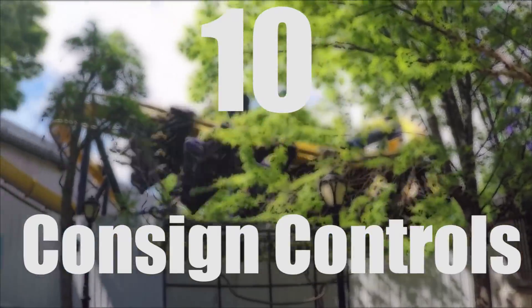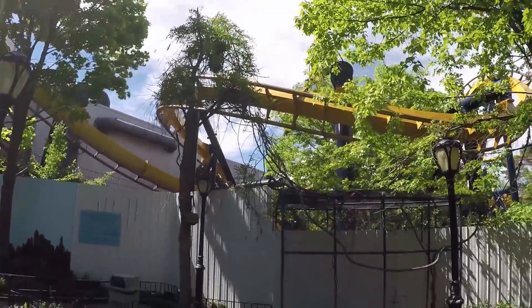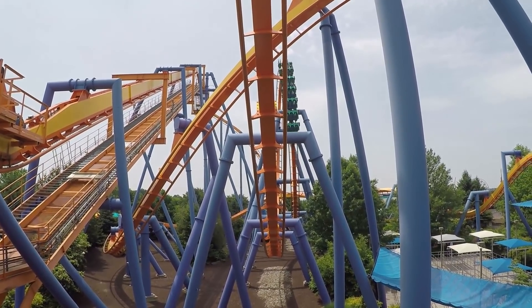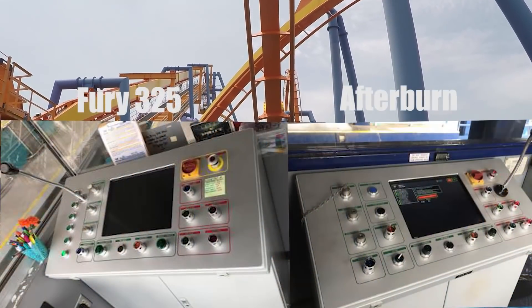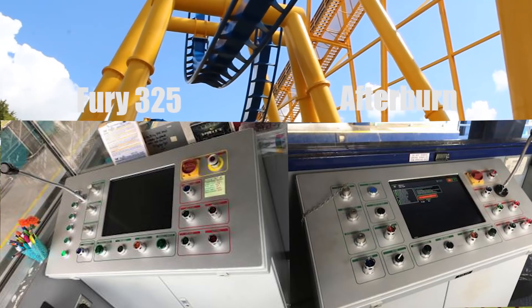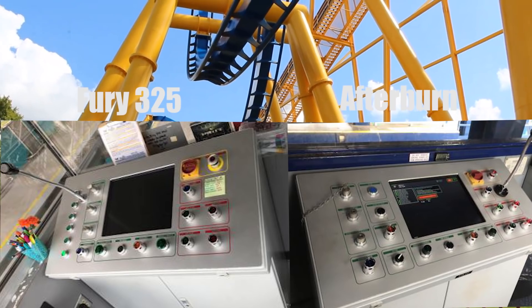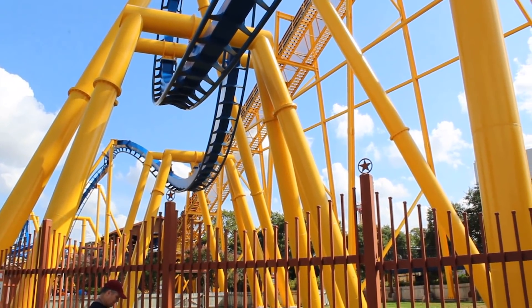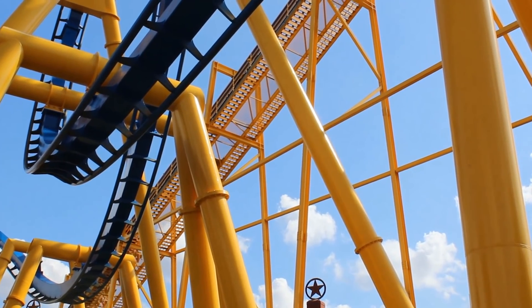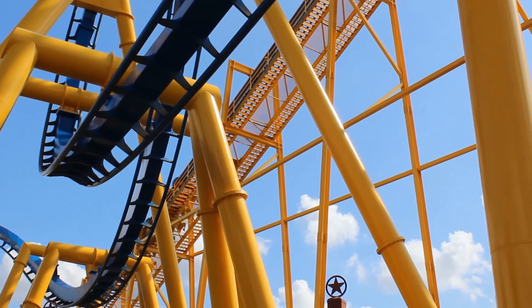Consign Controls: While many ride operators dislike Consign's control systems due to them being mostly copy and paste, this brings many advantages to a park. Ride operator training is simplified — if your park has two or more B&M coasters, a new ride operator can be trained in controls much faster at another B&M. Maintenance will also have an easier time diagnosing problems, as if they understand one B&M coaster, all others will be similar.